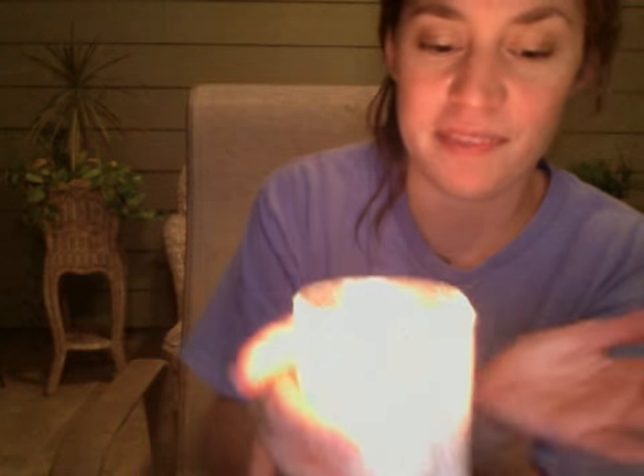Down below, you're welcome to like this video if you'd like, subscribe to my channel, and now I have a beautiful candle. Thanks so much for watching. Bye.